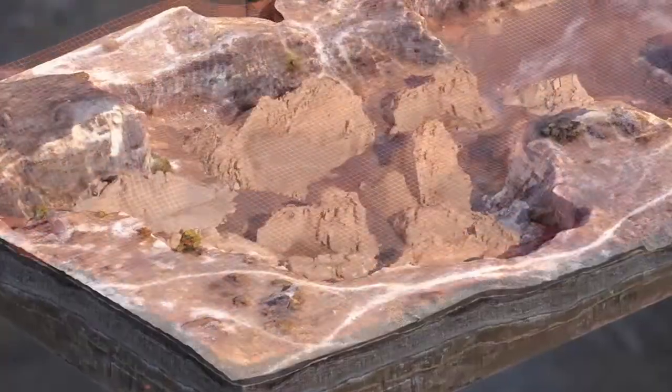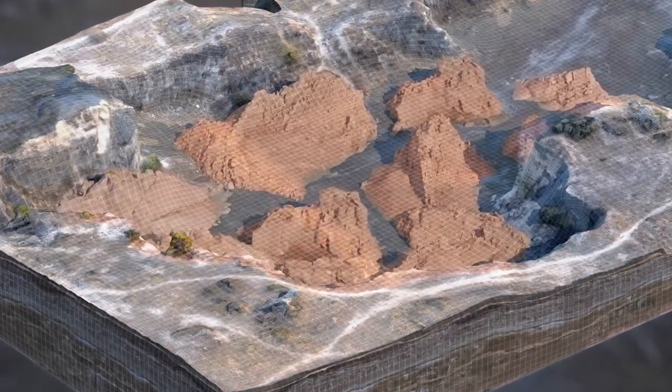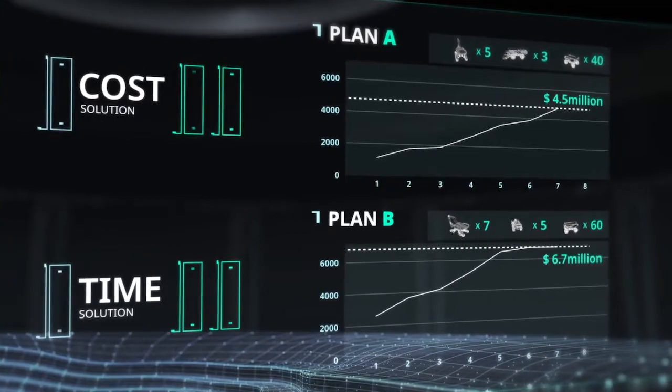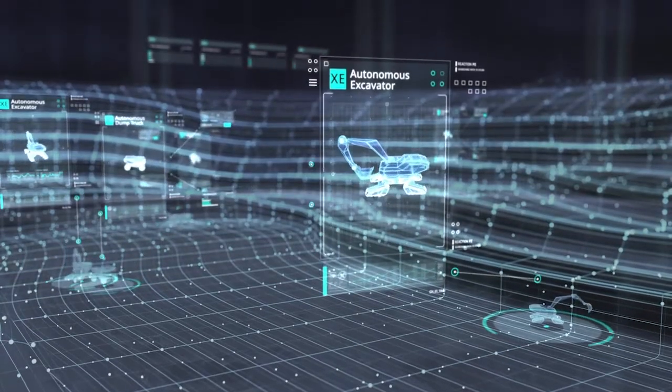equipment needed to complete the job based on the soil distribution plan. An optimal work plan with the lowest construction period and costs will be created.